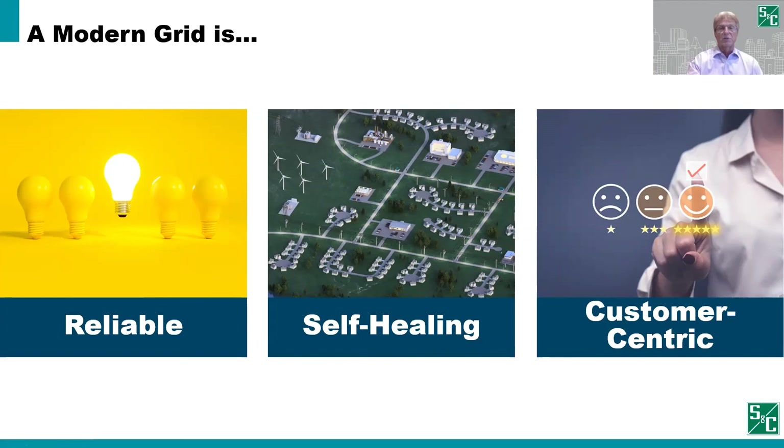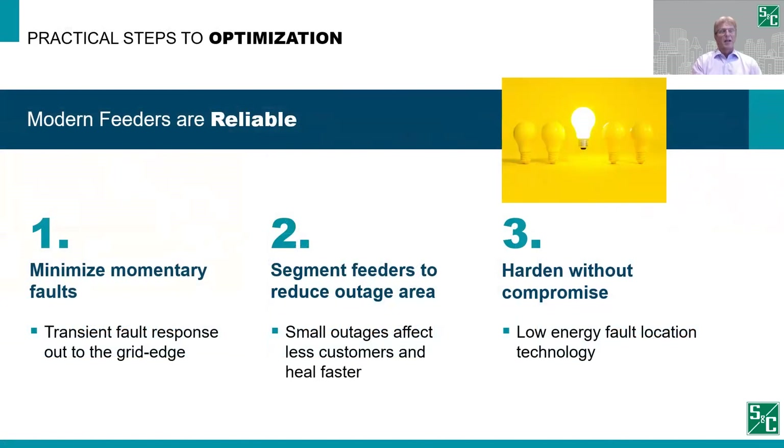Let's discuss these items in detail, beginning with reliability. Recall that we build a reliable grid by minimizing momentary interruptions — and this is against the backdrop of increasing customer expectations and squeezed operational budgets. Momentaries needlessly impact those budgets by every year requiring truck rolls and crews to be sent out dealing with things that can be handled in more effective and efficient ways. All the while, crews are out dealing with those issues, which drops customer satisfaction through momentaries or even unexpected longer duration outages. Additionally, momentaries challenge some technology, such as DERs — they can drop offline. One simple step is that we should no longer have substation devices responding to transient faults across the entire feeder, blinking that entire feeder.